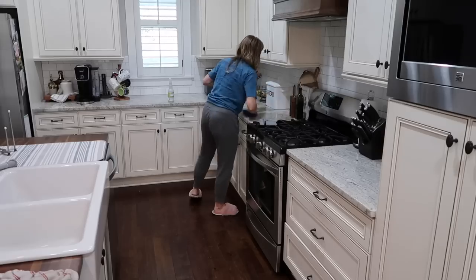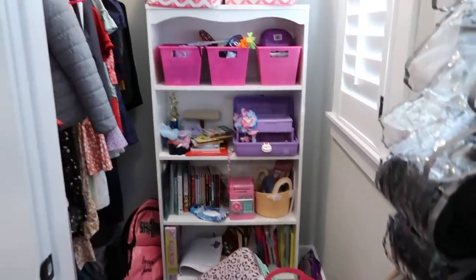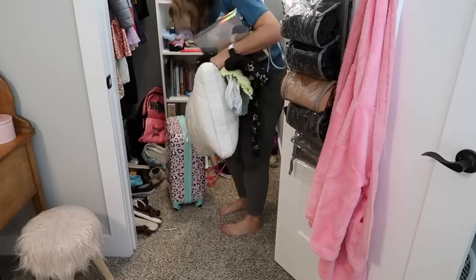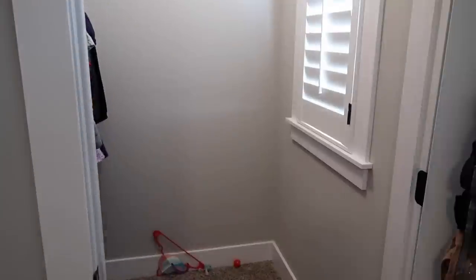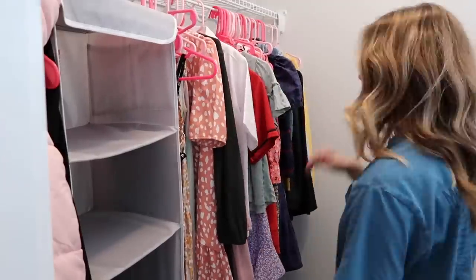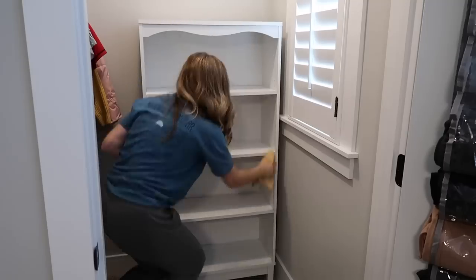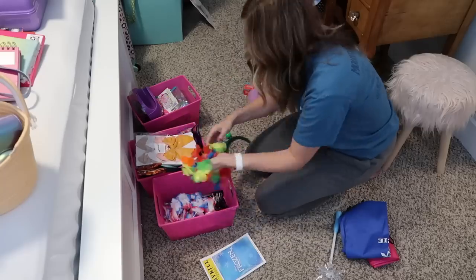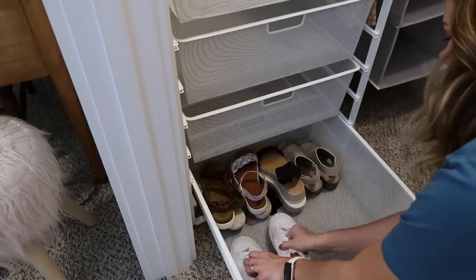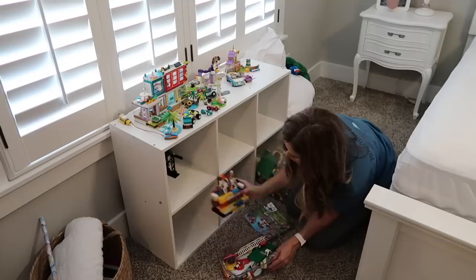Good morning friends and welcome back to my channel, or welcome if you're new here. My name is Amy Darley and I am so excited for today's video because it is jam-packed with lots of cleaning motivation. This video is going to be number six in my decluttering series, where I've been decluttering and organizing one space at a time throughout my house. Today's focus is going to be my daughter's closet because her closet was a disaster.